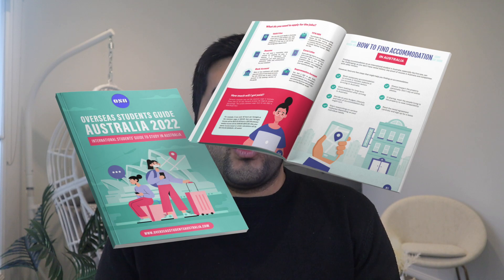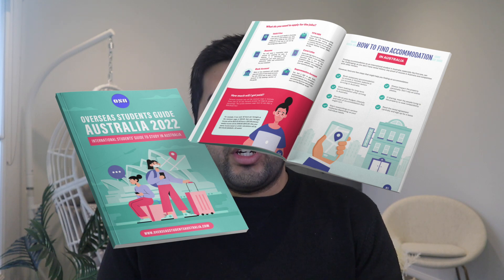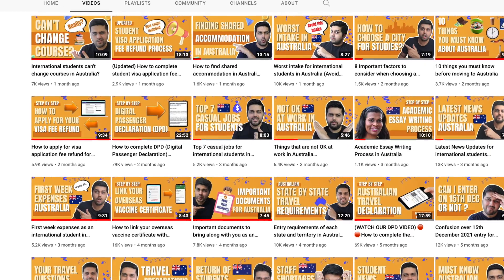We'd love to hear from you — which course are you planning to do in Australia, master's or bachelor's? Let us know in the comments below. If you haven't already, download our Overseas Students Guide 2022 from our website — the link is in the description. We've got plenty of content on the channel for students planning to study in Australia. Thanks for watching, see you in the next one!